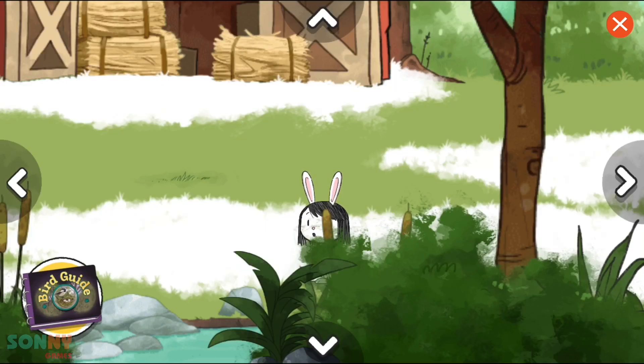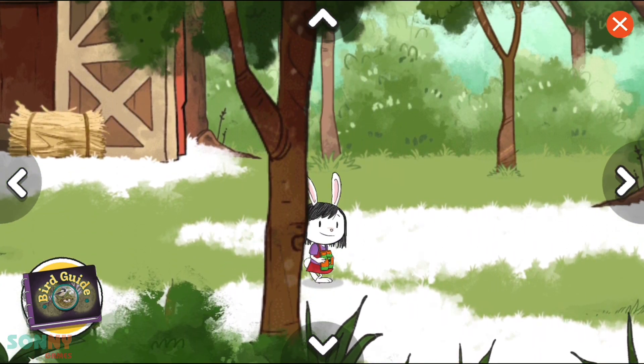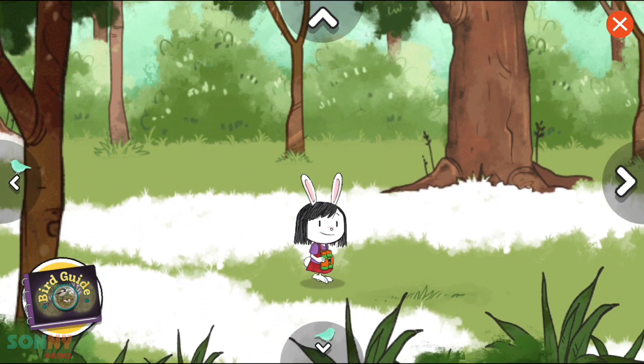I think I spot a nest! I think I spot a nest! Can't they spot a bird! All right! Let's take a closer look!